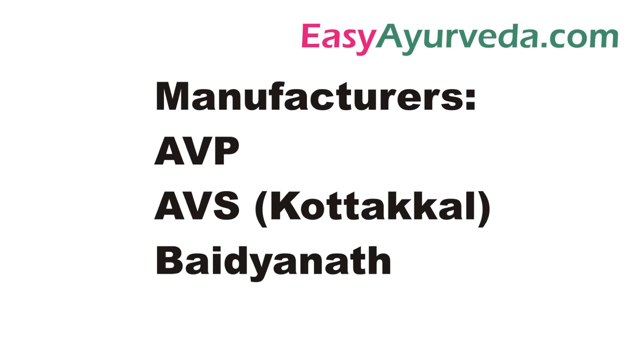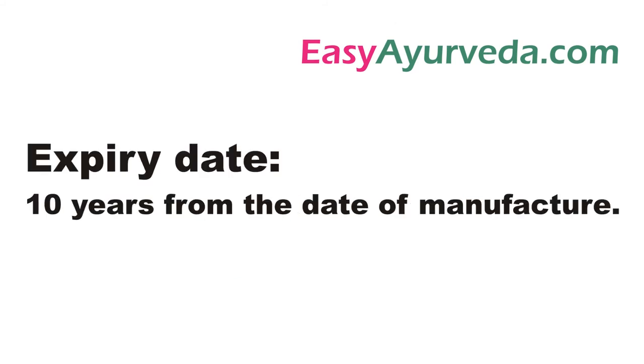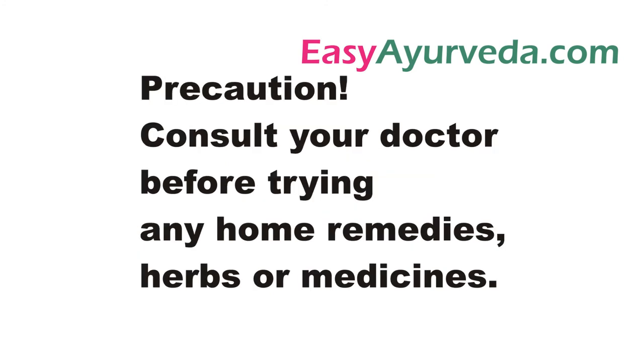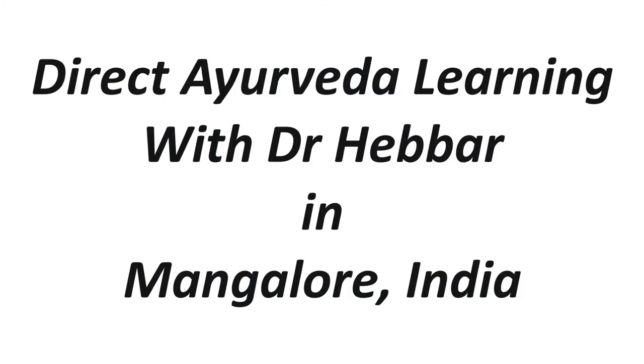It is manufactured by many Ayurvedic pharma companies such as Vadeshi, Kotakal, IMS, Vaidya Ratna. Its expiry date is 10 years from the date of manufacturing. It is stored in a cool place in tightly closed amber color bottle. Protect from direct sunlight and moisture.